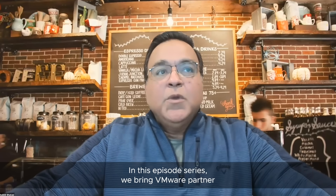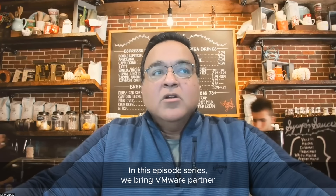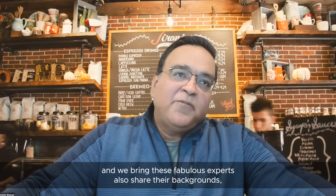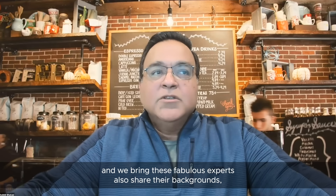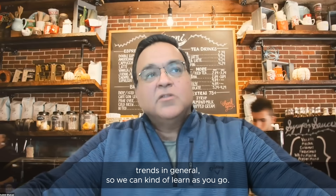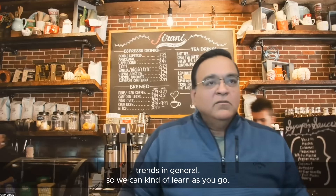In this episode series, we bring VMware and partner experts to discuss VMware's vSphere cloud products and AI/ML. We also have these fabulous experts share their backgrounds, what they're doing from an industry perspective, and their industry trends in general, so you can kind of learn as you go.